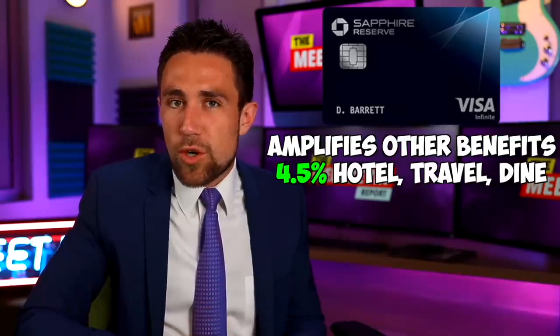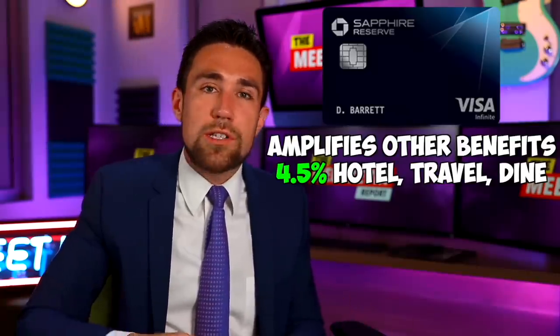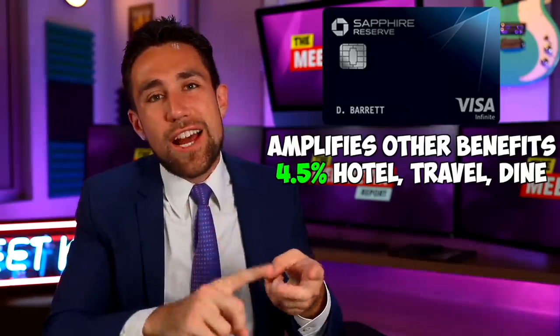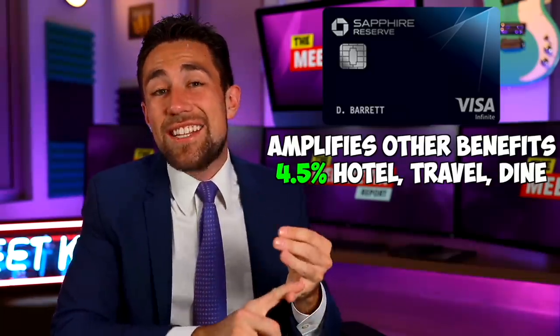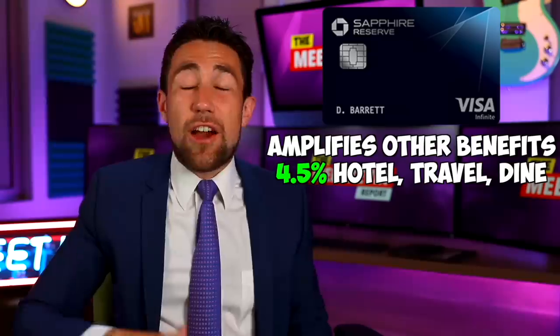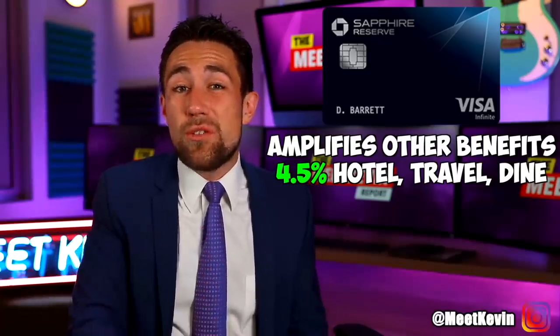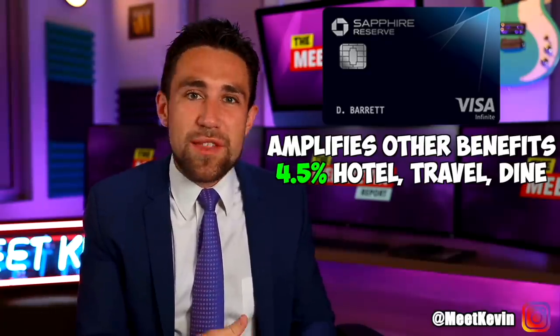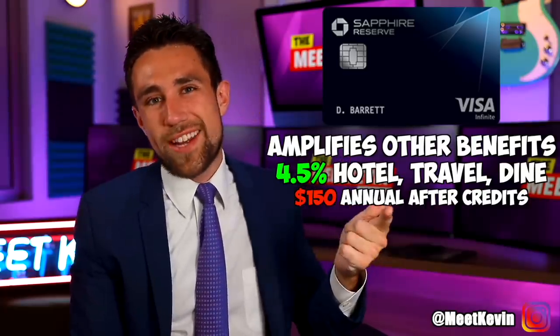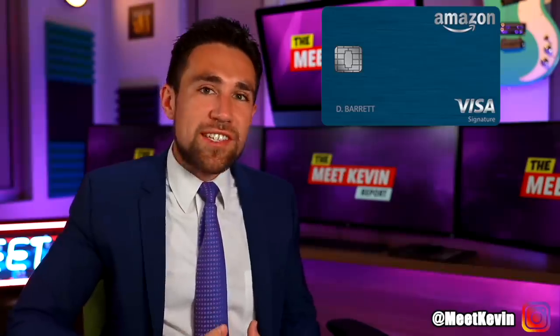I use the Chase Sapphire Reserve, which makes all of these extra rewards possible. This rewards card will give me 4.5% back on hotels, flights, travel, and dining, and enables all of my other cards to get that bonus redemption value. Out of all my credit cards, this is the only one that actually has an annual fee — about $150 after I use my airline and Uber credits. I also have a Chase Amazon Prime card, which I use for 5% off Amazon, and when I do shop at Whole Foods, I use it there as well.